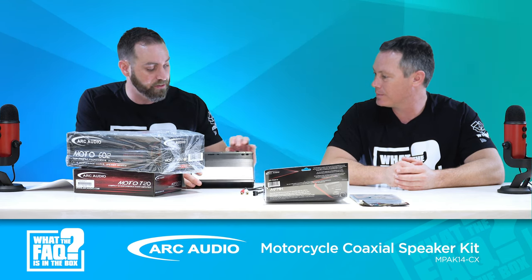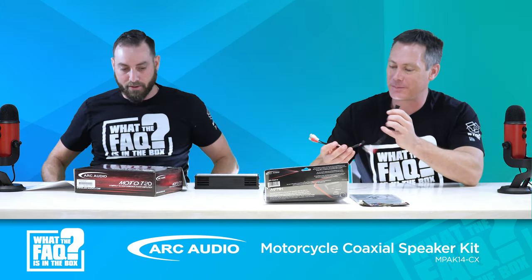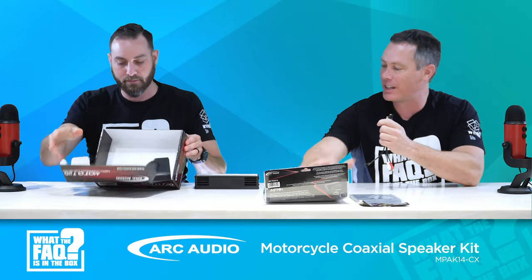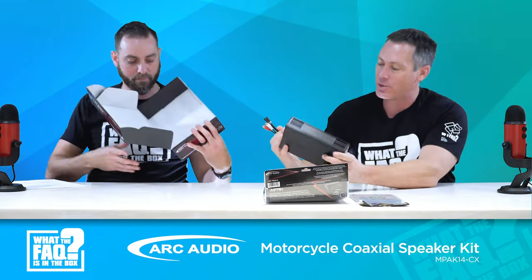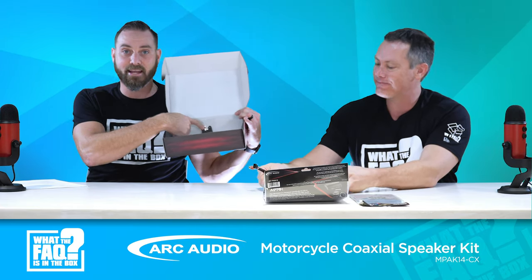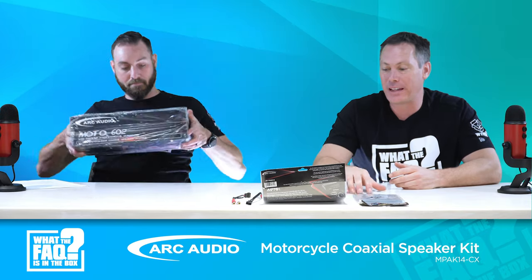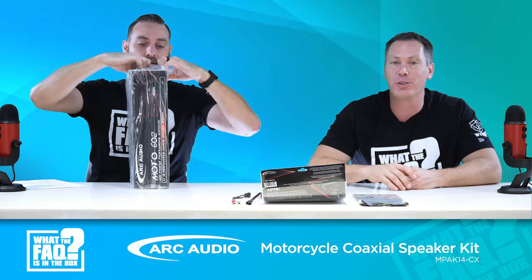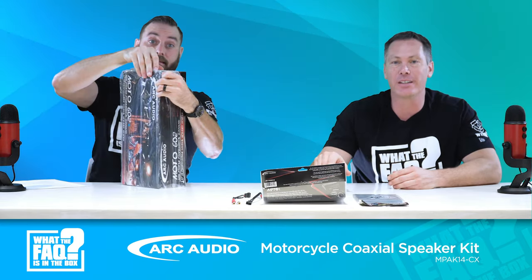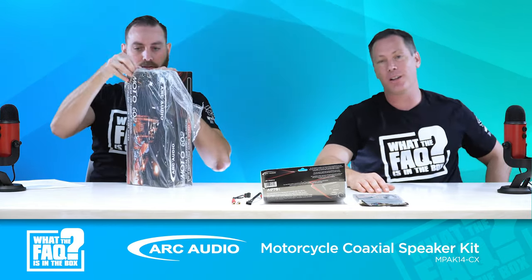There are RCAs included that came with the amp — these plug into the amp for your RCA out. In the box, they've taped the ears for the amp, so if you need to mount the amp, the ears are in there. This is a good amp — even outside this kit, if you're putting an amp in a motorcycle, this is a real solid choice. Chris had one at KnowledgeFest on his bike running eight speakers and it had plenty of power and sounded really good.